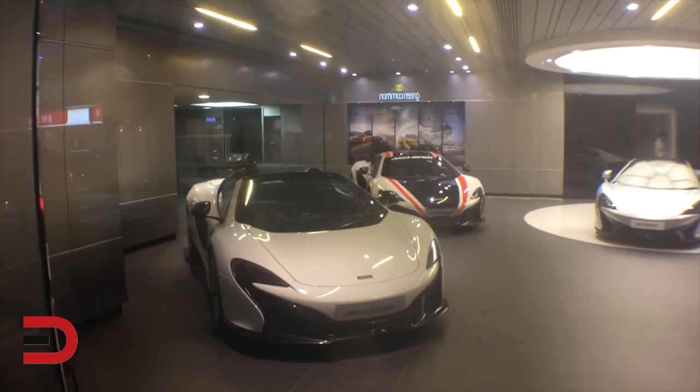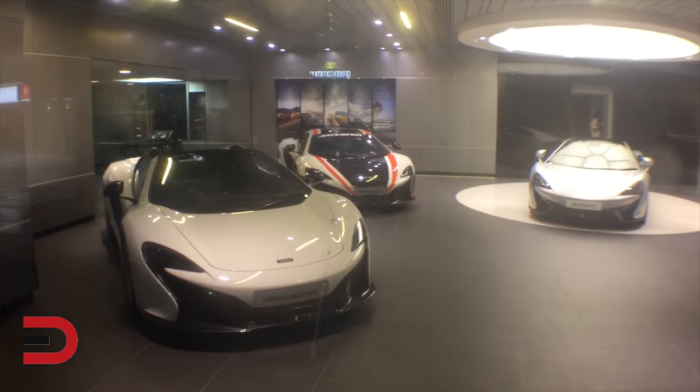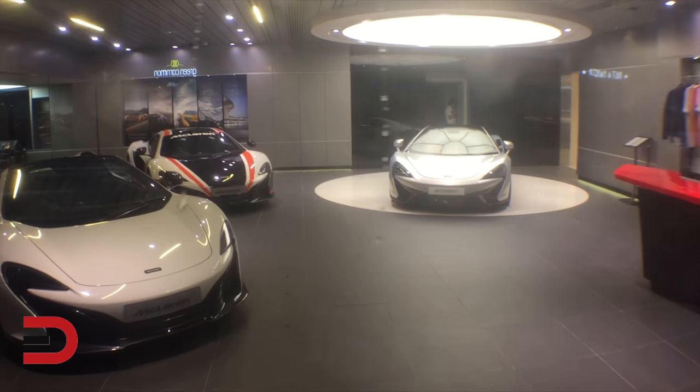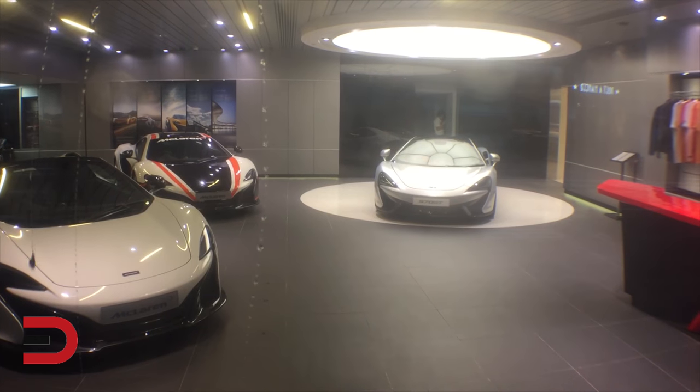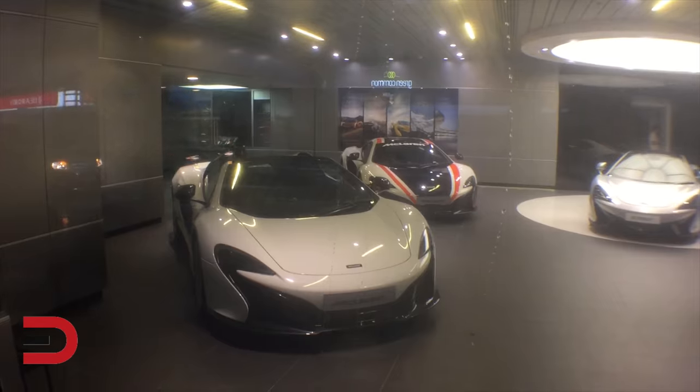Right next to the Rolls-Royce there's another shop — McLarens! They've got three of them in their showroom. On the right it looks like a 570S or a 570 GT. These are awesome looking.